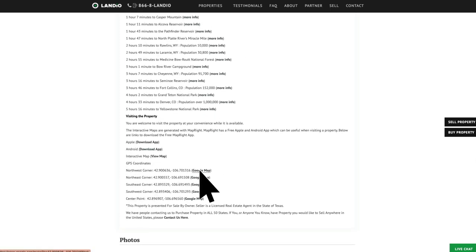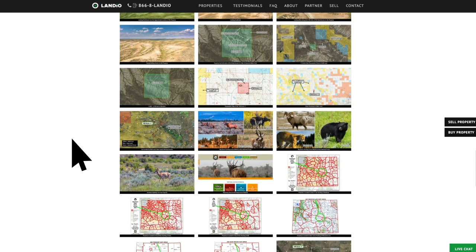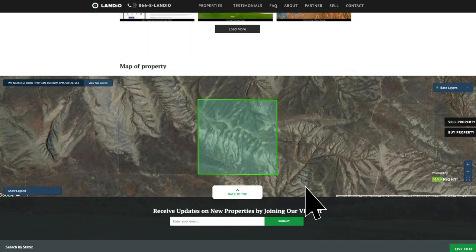We also have the GPS coordinates and links where you can open those on a Google map. This is an interactive map of the property. There are over 150 images of the property and the surrounding area, and at the bottom of the page you'll also find the interactive map. You can click this button to view it in full screen.